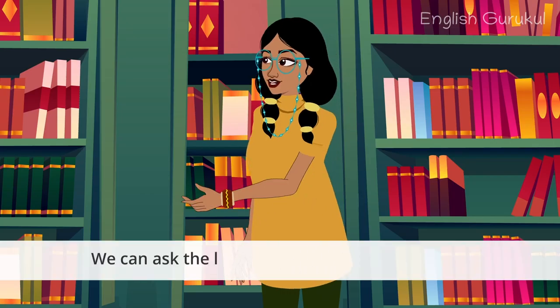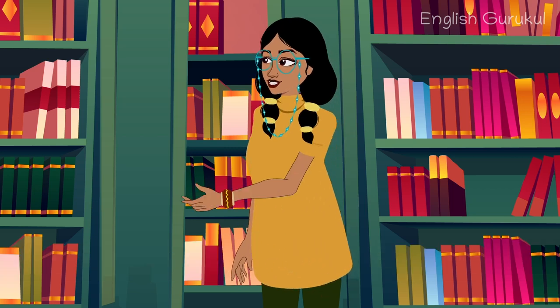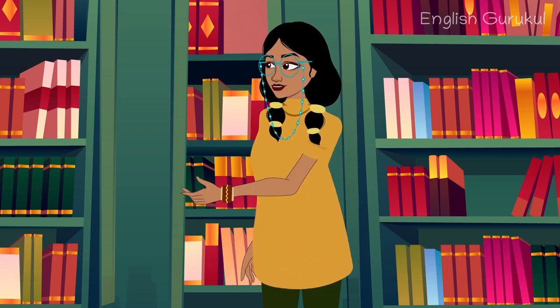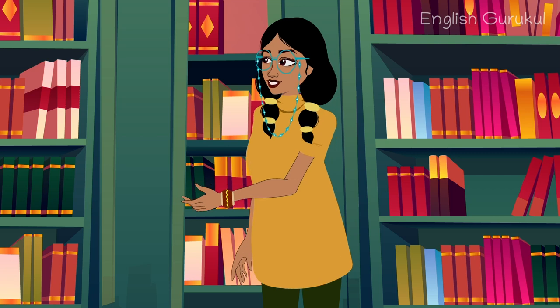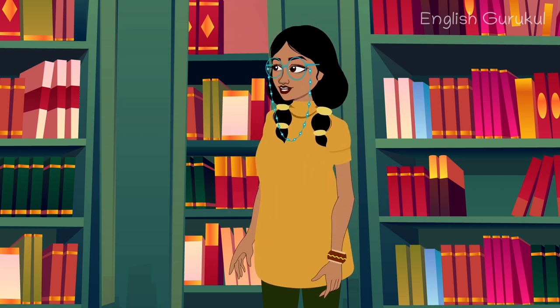We can ask the librarian where all the books are. First, we will have to get the librarian to help. More and enough are words that need to be explained. Let me explain: more and enough.